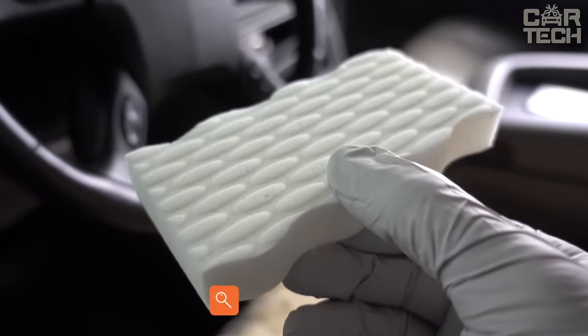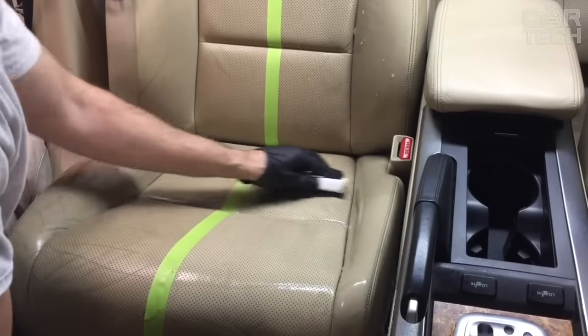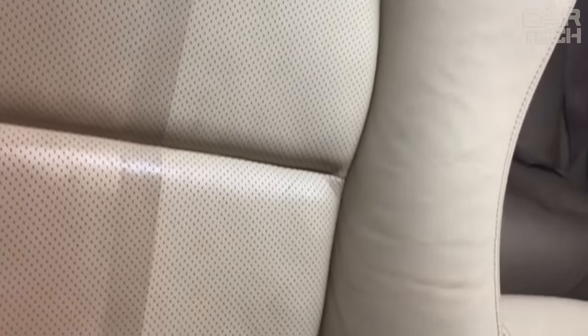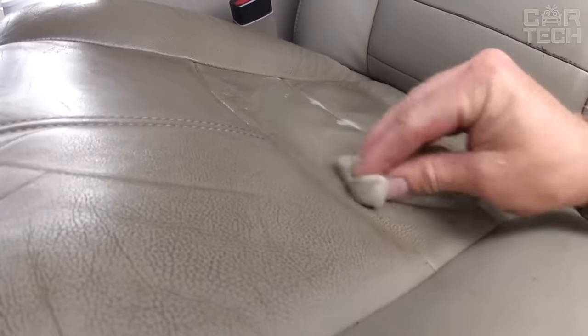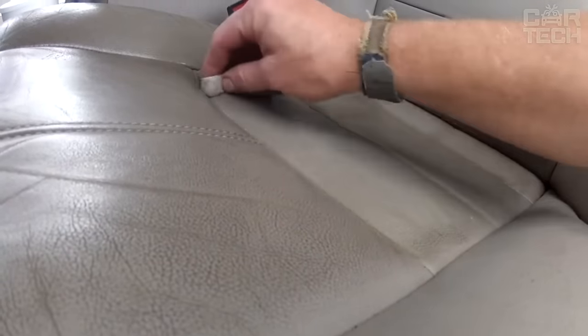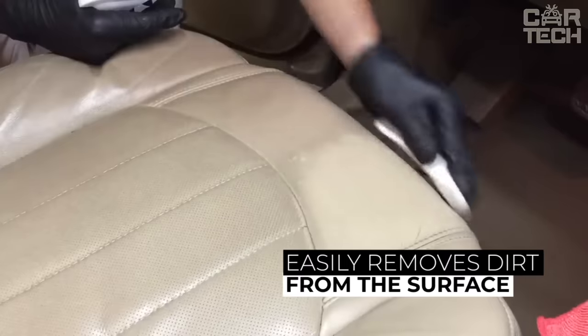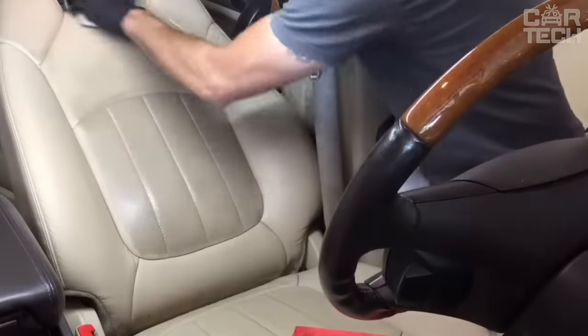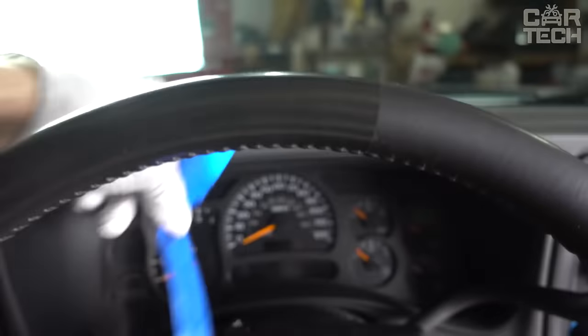Melamine sponges are designed for cleaning without the use of chemicals. All you need to do is soak it in water and wipe the dirt. Thanks to its special open cell structure, the sponge grabs dirt and removes it easily. It gently and most importantly quickly removes dirt from many surfaces such as glass, ceramic, steel, aluminum, chrome, plastic, wood and leather. You can clean the seats, steering wheel, dashboard and other interior elements with immediate results.